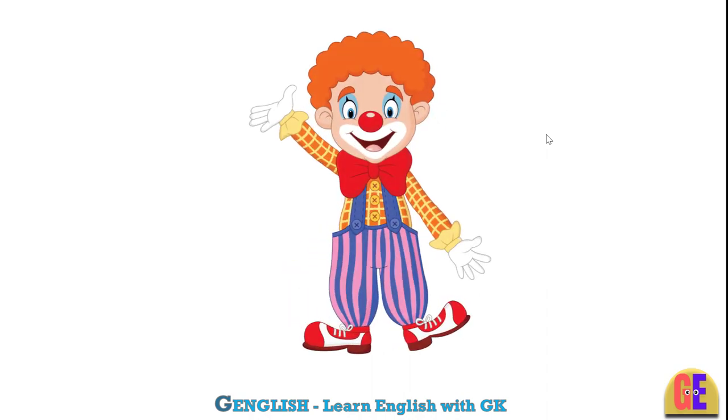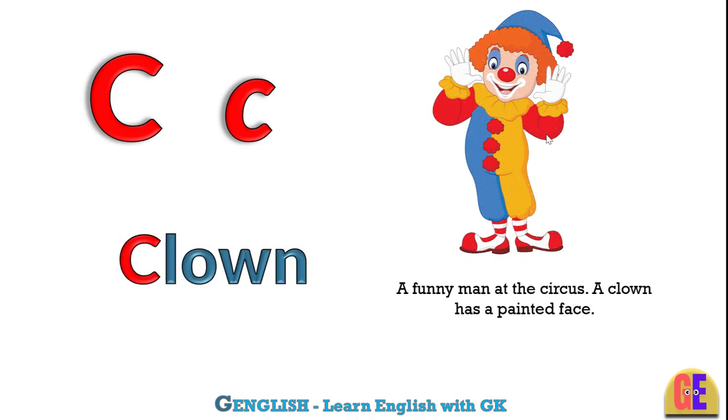Clown. C for clown. A funny man at the circus. A clown has a painted face.